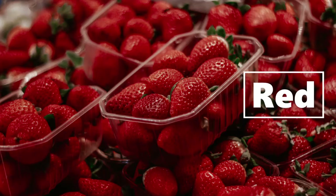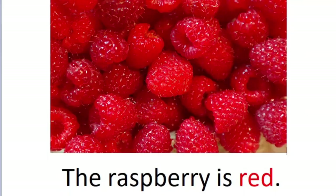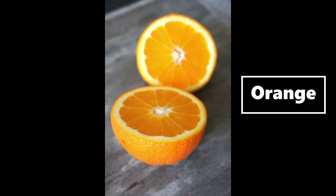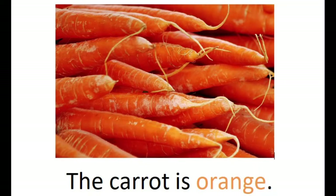Red, red. The raspberry is red. Orange, orange. The carrot is orange.